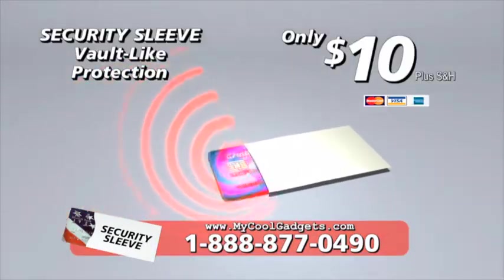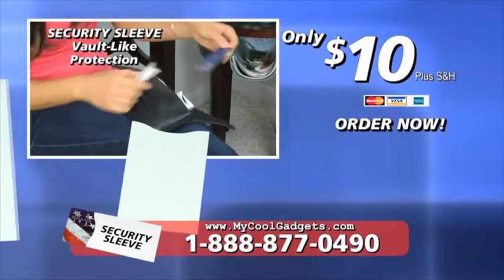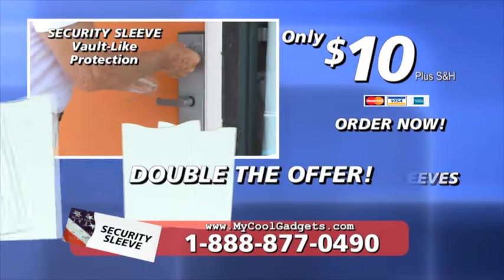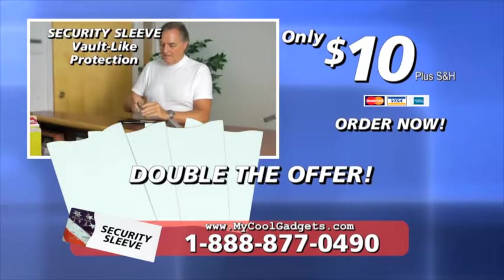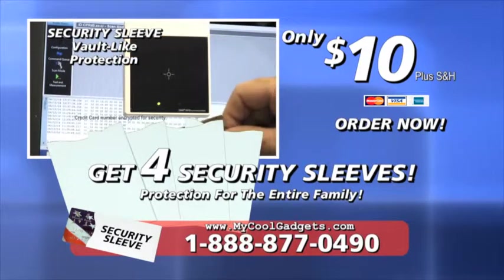Security Sleeve's Vault Light protection is only $10. Order now and we won't give you one Security Sleeve — we'll double the offer with a second Security Sleeve free. Call or click right now and we'll double that offer. You won't get two Security Sleeves; we'll send you four. Four Security Sleeves for the low price of just $10. No additional shipping or handling charges.